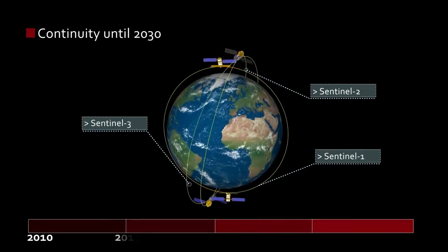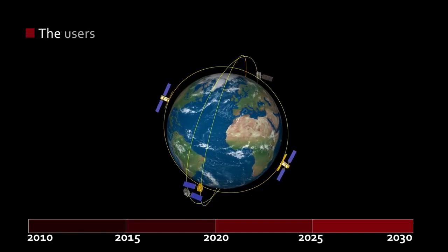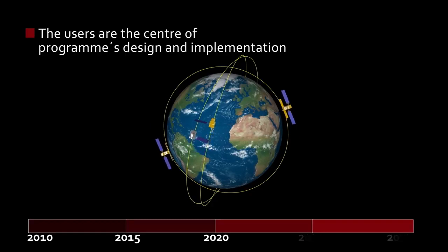The first generation of the space component would ensure continuity until 2030. The users are the centre of the programme's design and implementation, and their needs will drive its evolution.